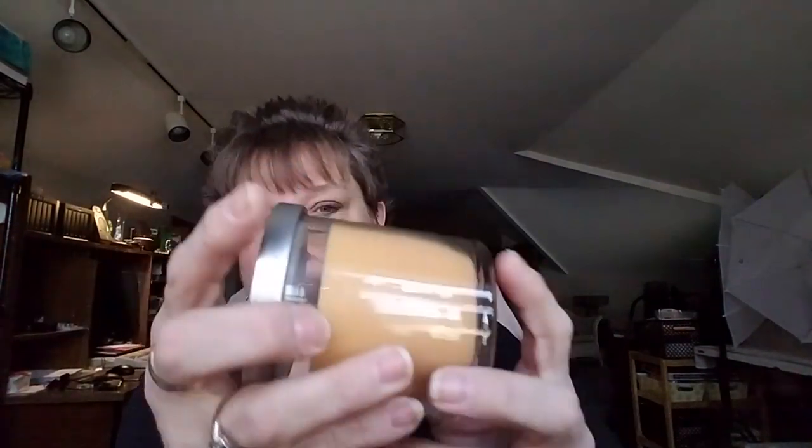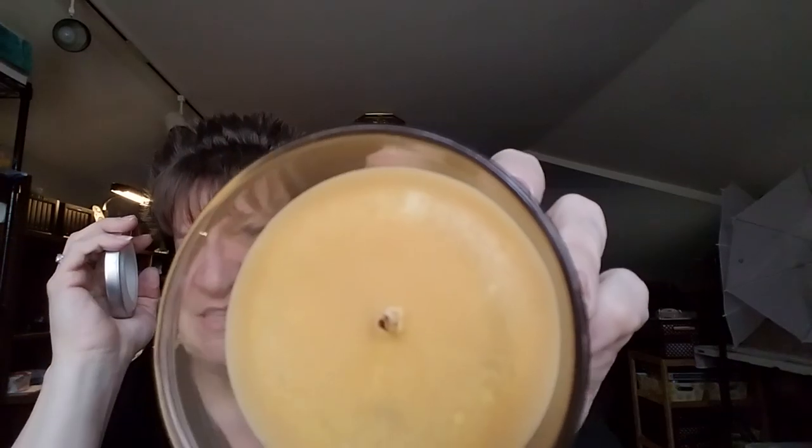I did buy a couple of items for myself. The first one for two dollars was this soy candle — hot apple cider. I wouldn't normally pick that scent but it does smell really good; it smells like fall. I will burn this when I get a chance — I love candles.